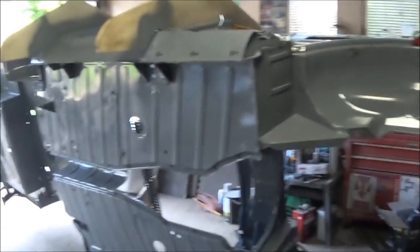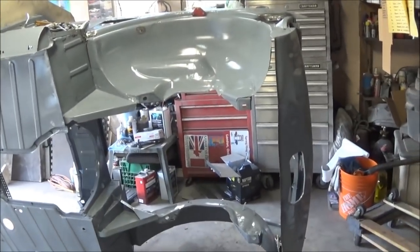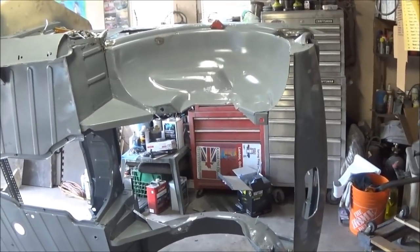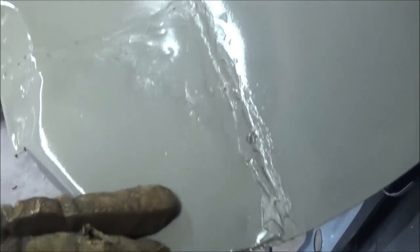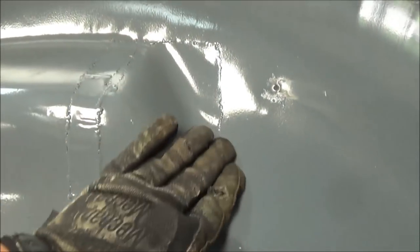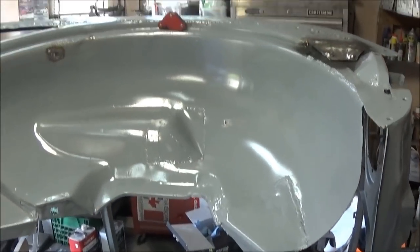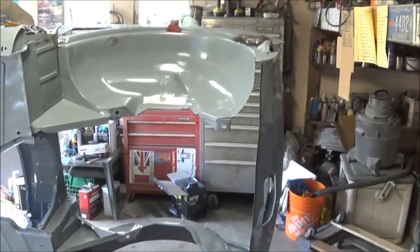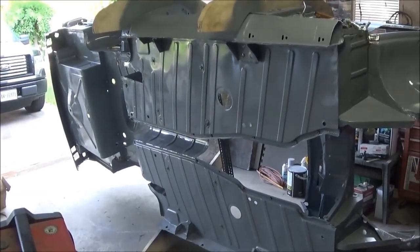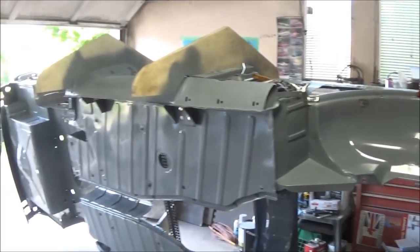So I can apply the Raptor liner on the bottom. Wherever I've repaired I've got to do a little bit of filler work, and there are areas where I want to do filler work regardless. Here for example I want to do some filler work because the Raptor liner isn't going to cover everything — you'll still be able to see the welds. So I'll do filler work over here, then epoxy that, then Raptor liner over that. I want to get all the welding done in the next couple of days within the seven-day window so I don't have to sand everything again before applying the Raptor liner.